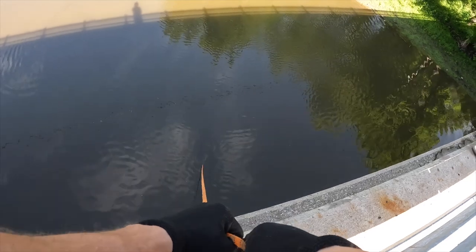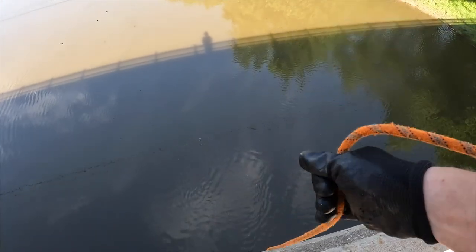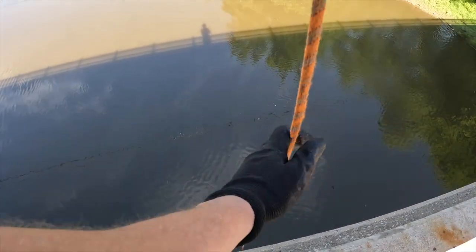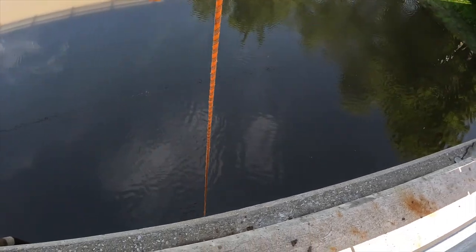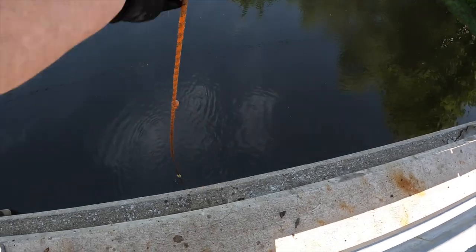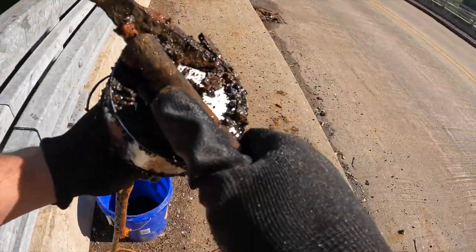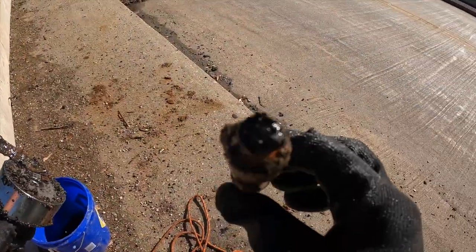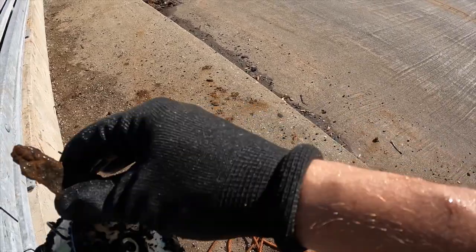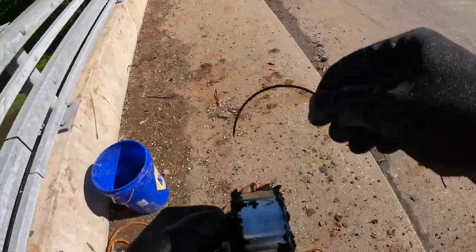We got our first big connection of this lovely morning. I feel like I got something on here but I don't think it's what I was stuck on. I do see bubbles coming up down there, so many birds flying around. Pull up and see what we got - we got another one of these things. I think these are forms for the concrete when they made the bridge, a piece of metal, and a piece of wire. Not bad.